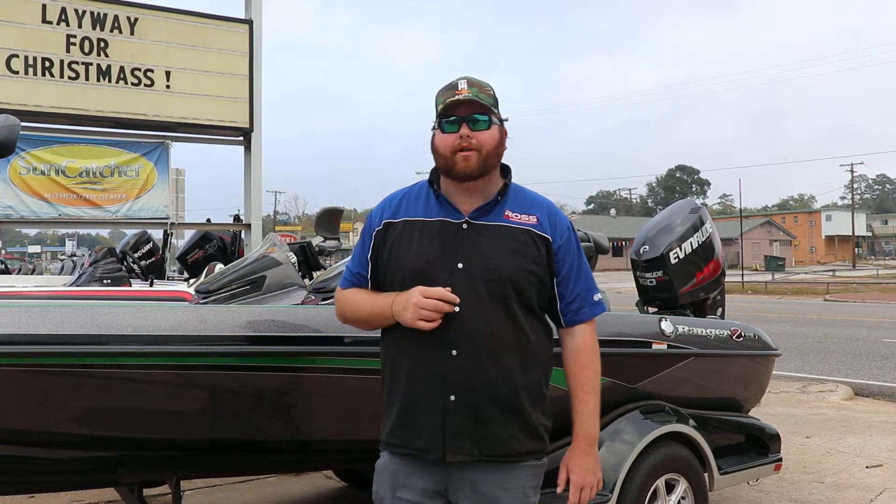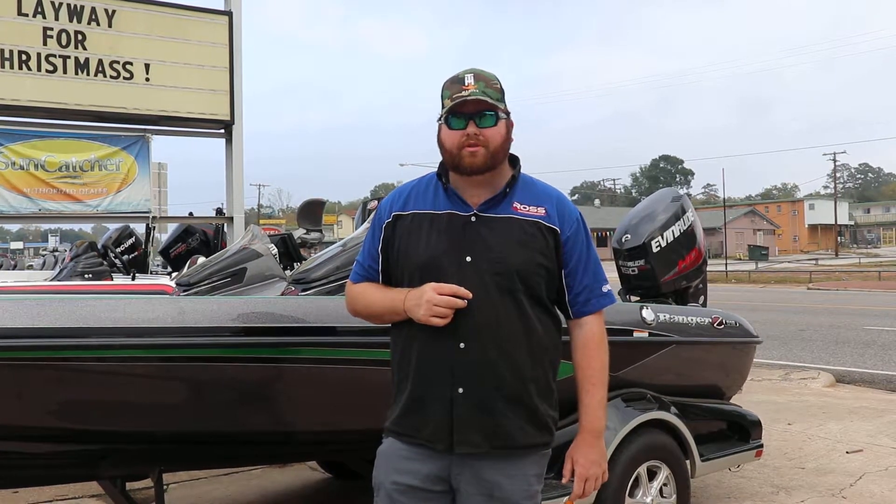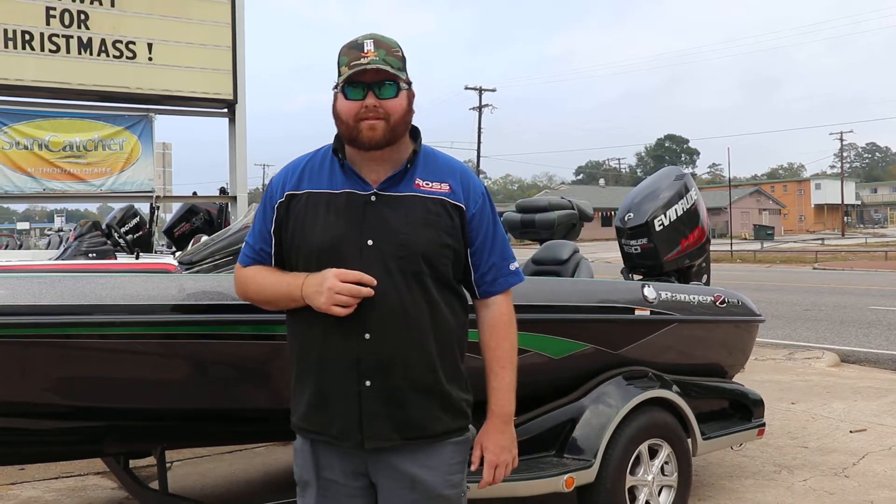If you have any questions on this boat or any of my other inventory, give me a shout at 936-465-5551. Check out my website, rossmotorsports.com. Remember, we do take trade-ins and we have amazing financing. Thank y'all.